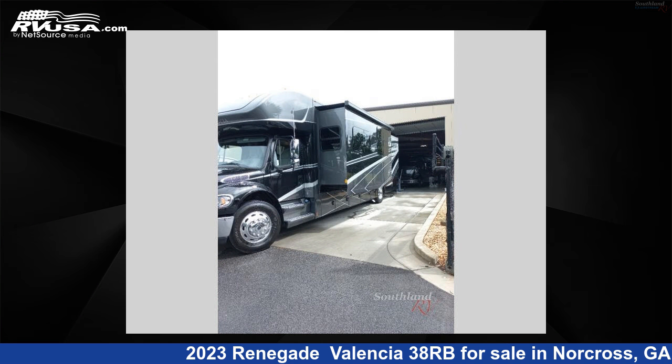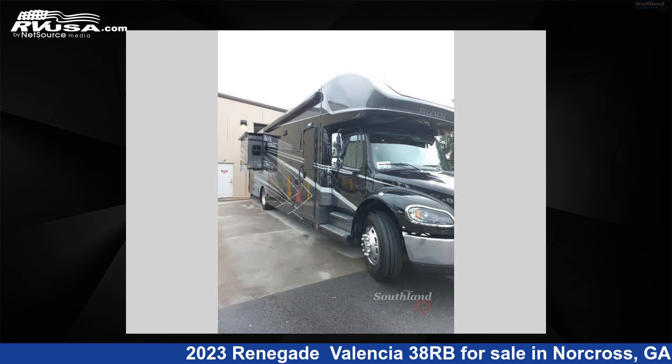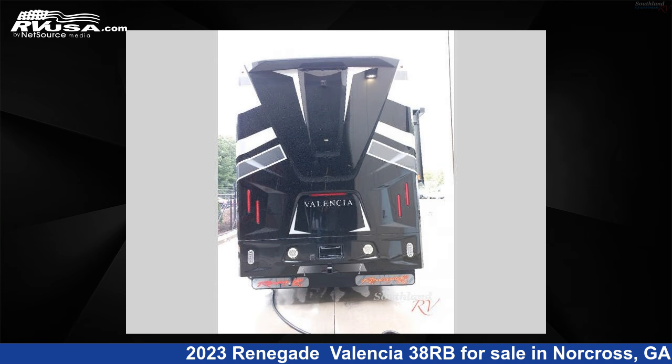This new Renegade is 38 feet zero inches in length and features two slide-outs, iced latte, cracked pepper, driftwood interior, sleeps 7, and 150 gallons fresh water capacity.